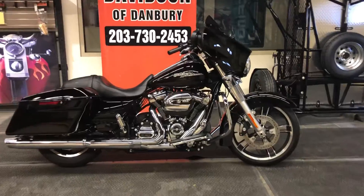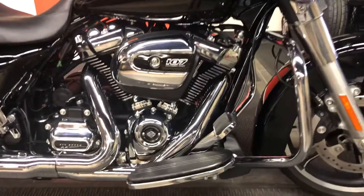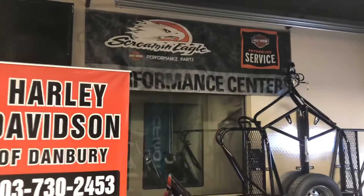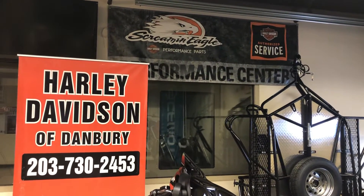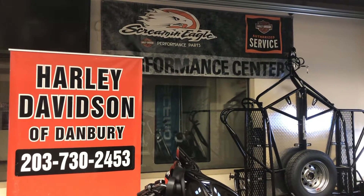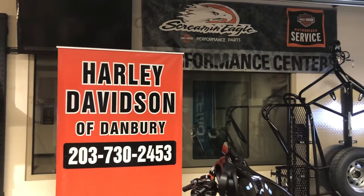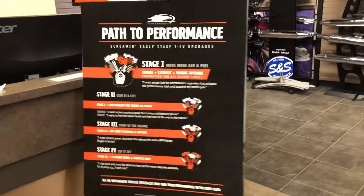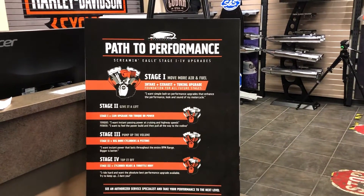The next step on the path to performance is up to 114 or 128 cubic inches at Harley-Davidson of Danbury. We have a Dynojet 250i performance center right behind us — you can come in and see motorcycles being dyno tuned while we do it, and the computer output can be seen while we're tuning them. The path to performance is through Screaming Eagle, and Harley-Davidson of Danbury is a factory-authorized Zippers Performance and Fuel Moto dealer.